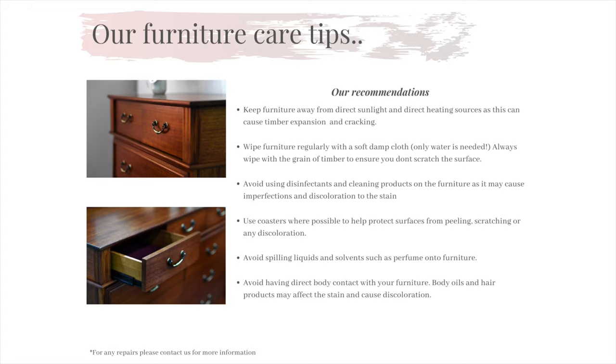This is one of the most common questions we get asked in our office and sometimes one of the problems we do face: how do I care for my product the right way? There are many things we do advise, however the biggest one we can't express enough is please do not use any disinfectants or cleaning agents on our products. Using solvents on our products actually eats away at our stain and can cause discolouration in the appearance. All you need is a soft, damp cloth. We also advise to wipe down your furniture with the grain of the timber to prevent any scratching on the surface. We also advise to not have direct body contact with the furniture, as hair products and body oils can affect the appearance of the timber.